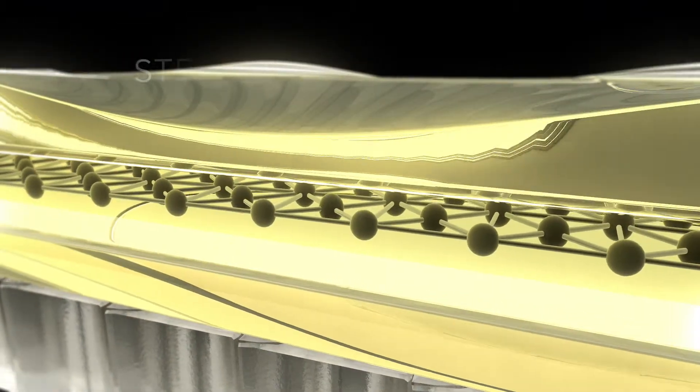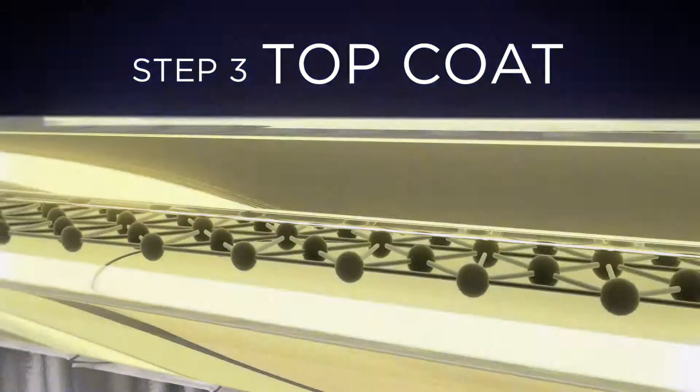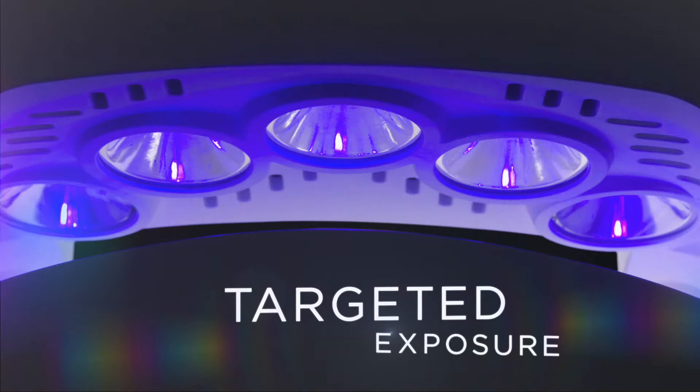Step 3: The top coat is applied and cured for 60 seconds, revealing crystal-like shine. Designed with optic mirrors to target exposure to the nail only.